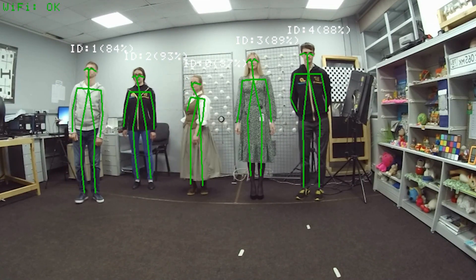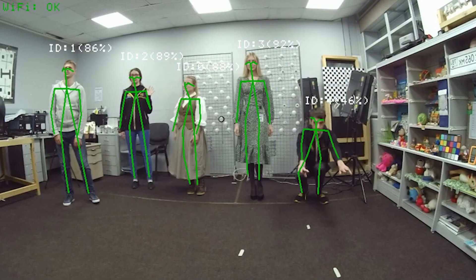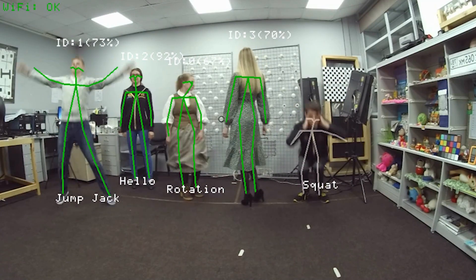As you can see, the camera is able to not only locate people but also track them and identify simple motions such as walking, waving, spinning in place, and so on.